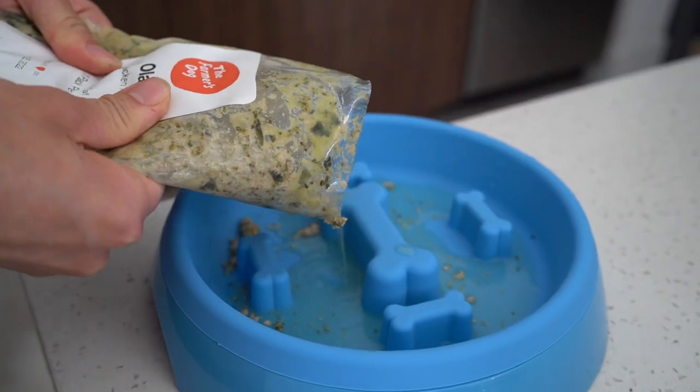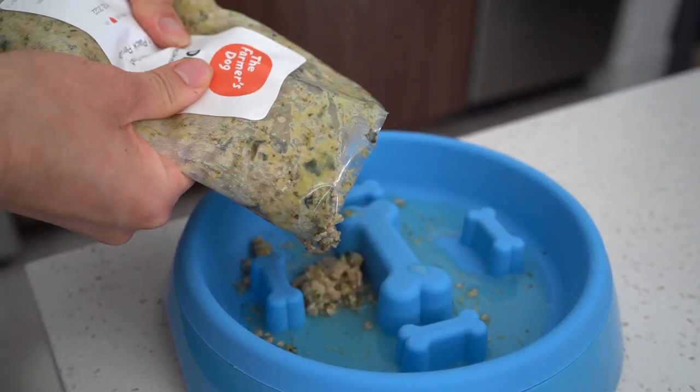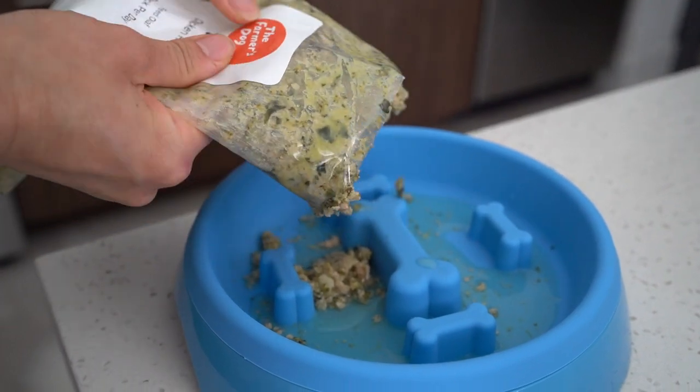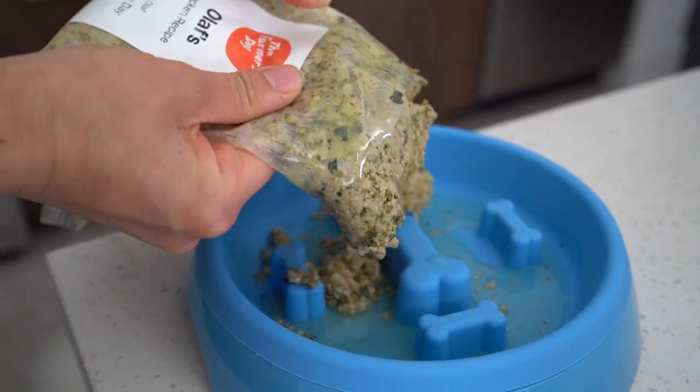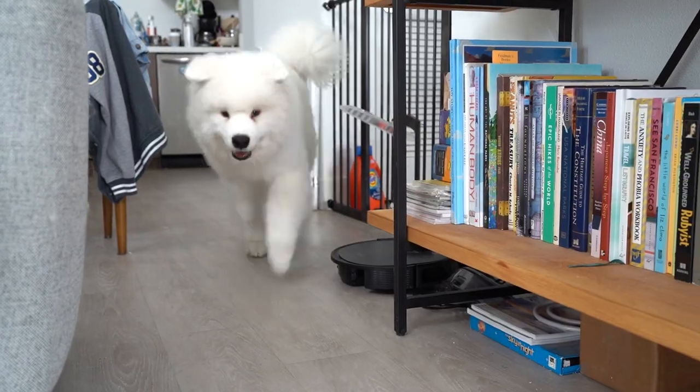The chicken recipe, when it's thawed, is a little bit more watery, and the broccoli is also a little bit lighter colored. So comparing these two, the turkey is probably better in terms of the appearance of its freshness. With the beef, I would say it's somewhere in the middle — not as vibrant as the turkey, but not as light and pale as the chicken recipe. But Olaf does love all of them — he gobbles them all up.